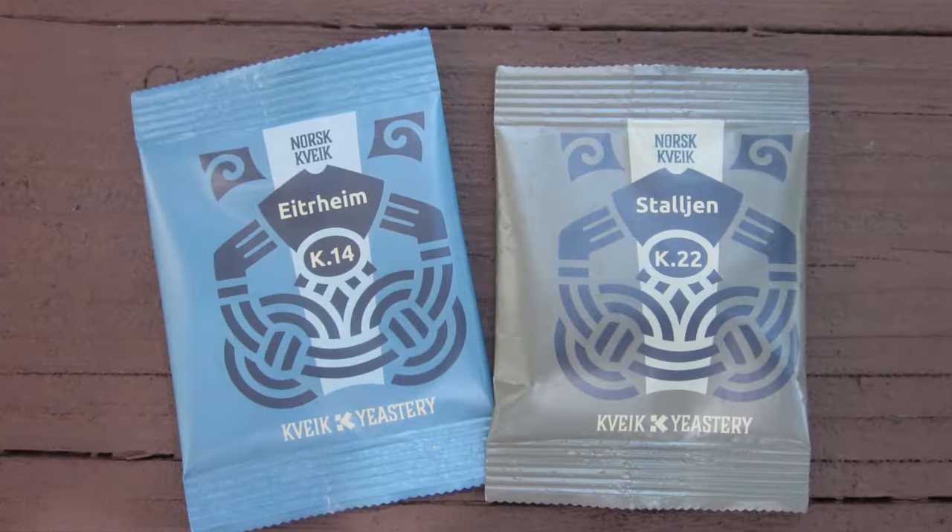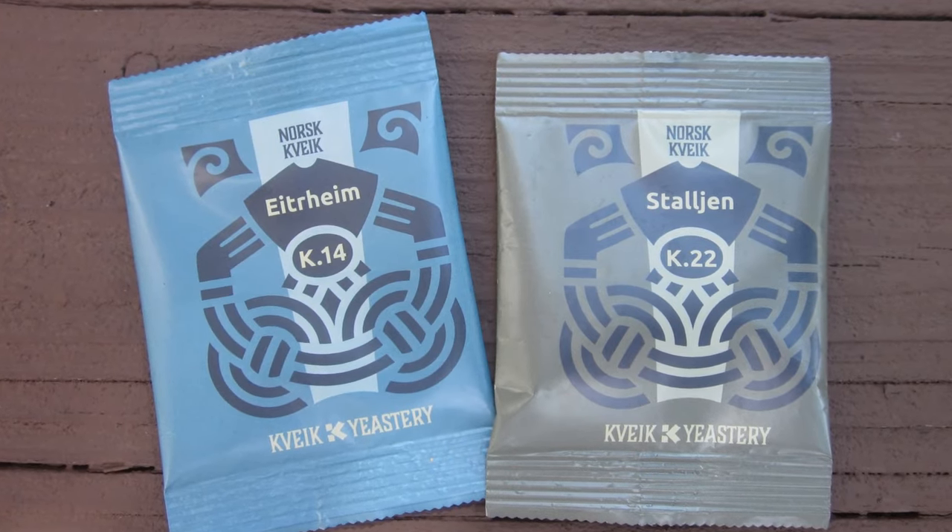I haven't seen these yeasts available anywhere in the U.S. and I'm not quite sure how available they are in other places in Europe. I'll probably not pronounce the names quite right. The first one is called E-Train and the second one is maybe Stalgen. If you go to kveik.com, for each of their yeasts they list a little bit of history about each yeast, where it came from, flavor descriptors, fermentation characteristics, applicable styles, and a technical data sheet with more detail.